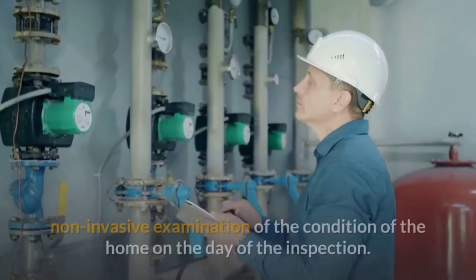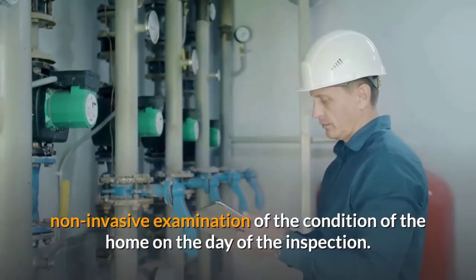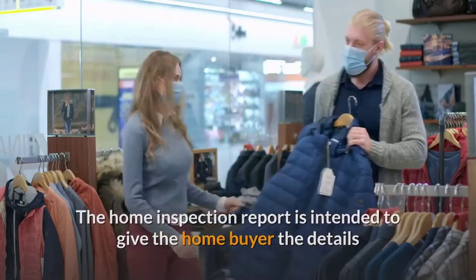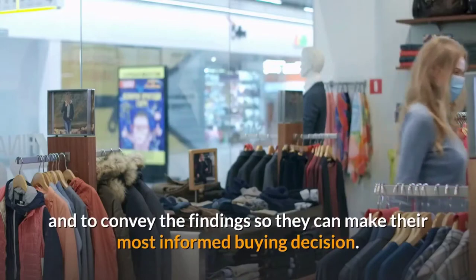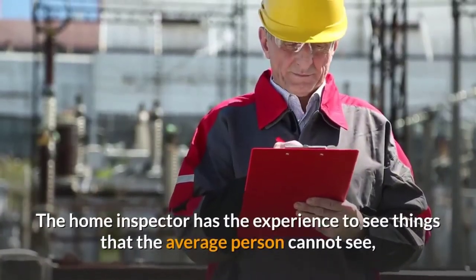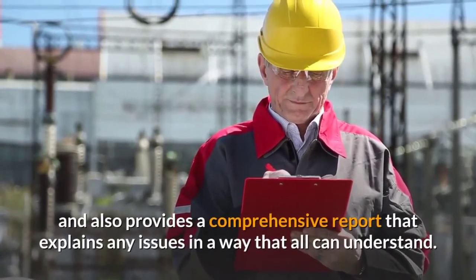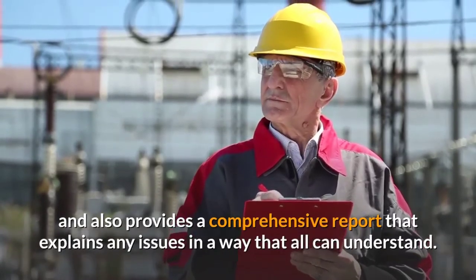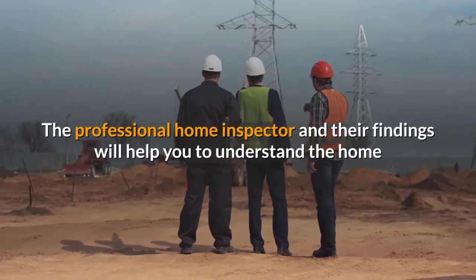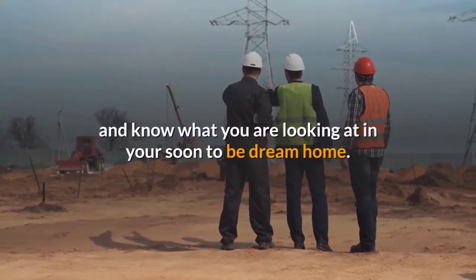The home inspection is a limited, non-invasive examination of the condition of the home on the day of the inspection. The home inspection report is intended to give the home buyer the details and to convey the findings so they can make their most informed buying decision. The home inspector has the experience to see things that the average person cannot see and also provides a comprehensive report that explains any issues in a way that all can understand.